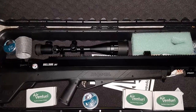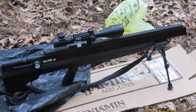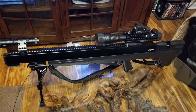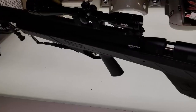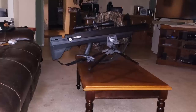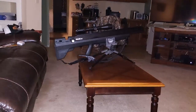The Benjamin Bulldog PCP Hunting Rifle is a great choice for the enthusiast hunter. With its powerful regulated air system, precision rifled barrel, and adjustable trigger, it is sure to provide an exceptional shooting experience. Its 4-16x44mm adjustable objective scope allows for precise aiming and shooting. With all of these features, the Benjamin Bulldog PCP Hunting Rifle is an excellent choice for any hunter looking for a high-powered precision shooting rifle.